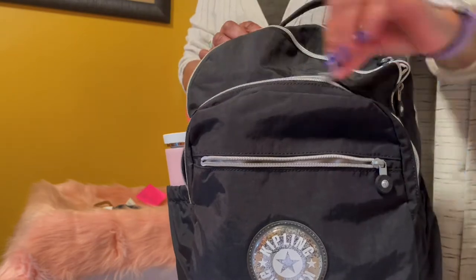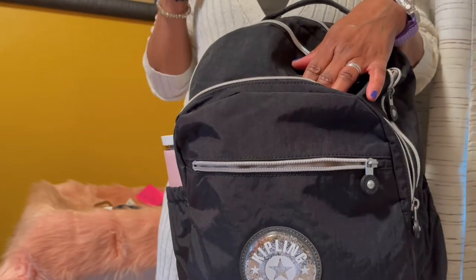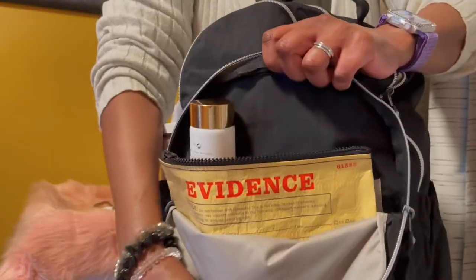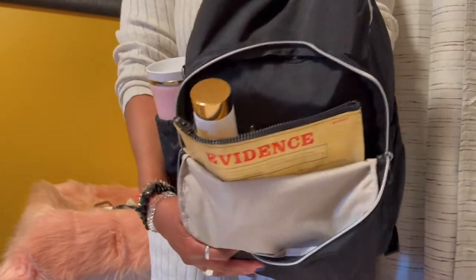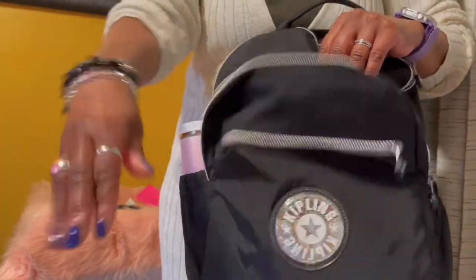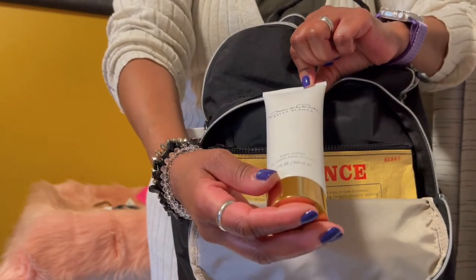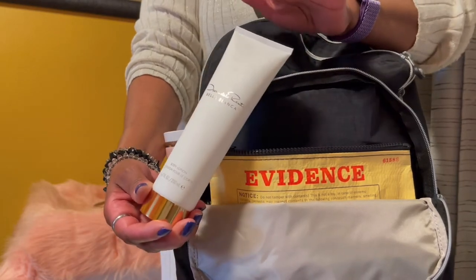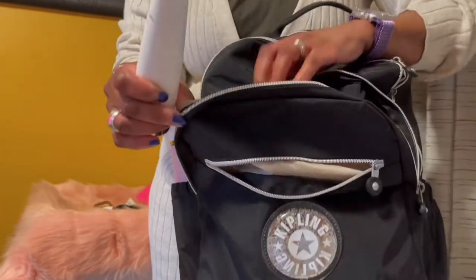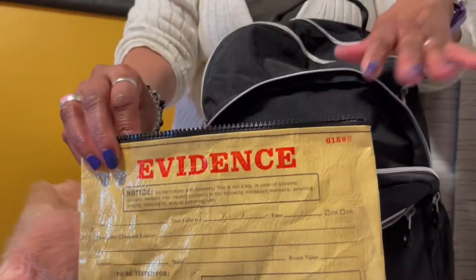Then there's another zipper compartment here. Nice smooth zippers — I love Kipling. I have a body lotion by Oscar de la Renta called Bella Blanca. It's very floral; it's not my favorite because it's a little too floral for me, but it's okay. Then I have a pouch here that just says 'evidence,' and I don't have anything in there right now. I should probably take it out just to make my bag a little lighter.